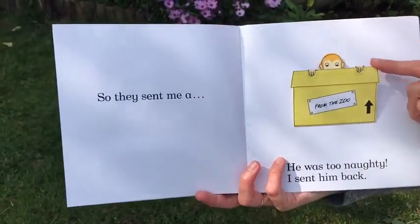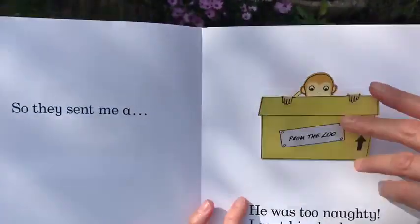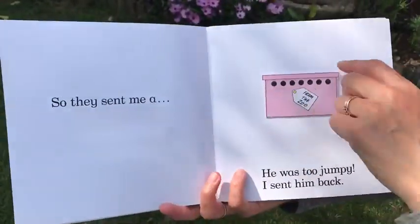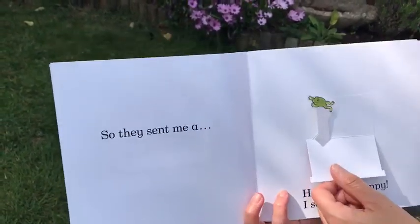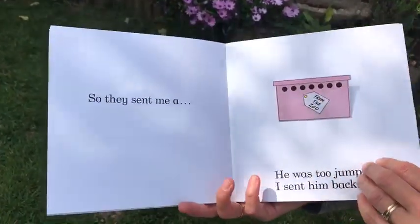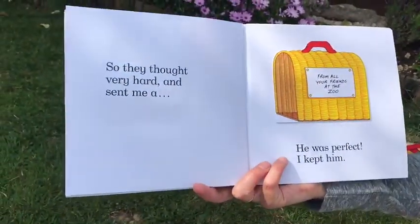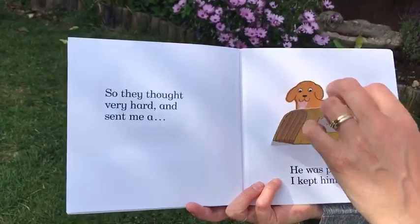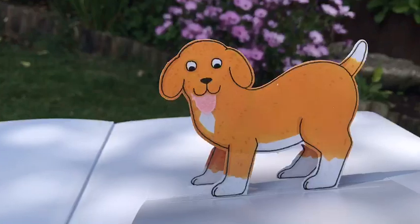So they sent me a snake, but he was too scary — I sent him back. So they sent me a monkey, but he was too naughty — I sent him back. So they sent me a frog, but he was too jumpy — I sent him back.